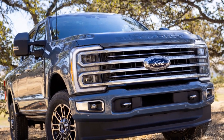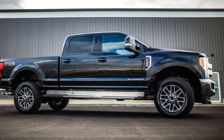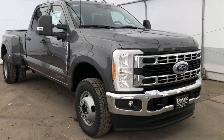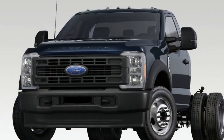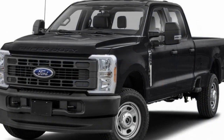3. Expensive: The Super Duty's robust capabilities come at a price. It is a premium truck, and its initial cost, as well as maintenance and repair expenses, can be relatively high. 4. Limited Off-Roading Capability: While it is a capable truck for many tasks, the Super Duty is primarily designed for heavy-duty work and towing, and it may not offer the same level of off-road capability as some other trucks in the Ford lineup.